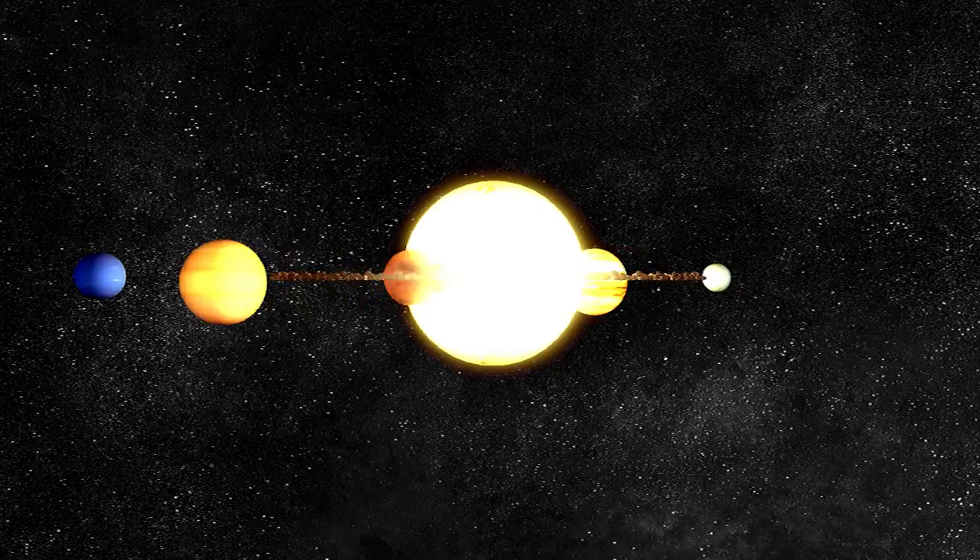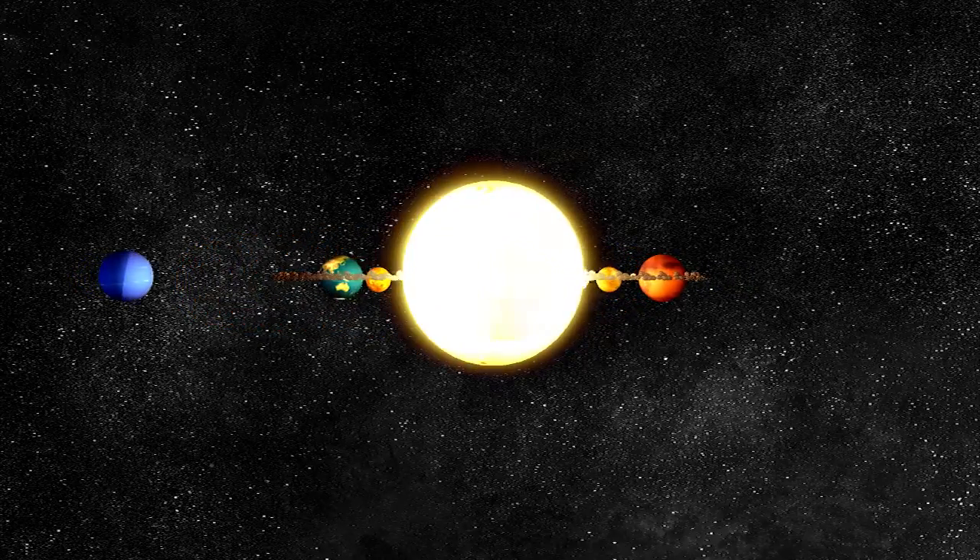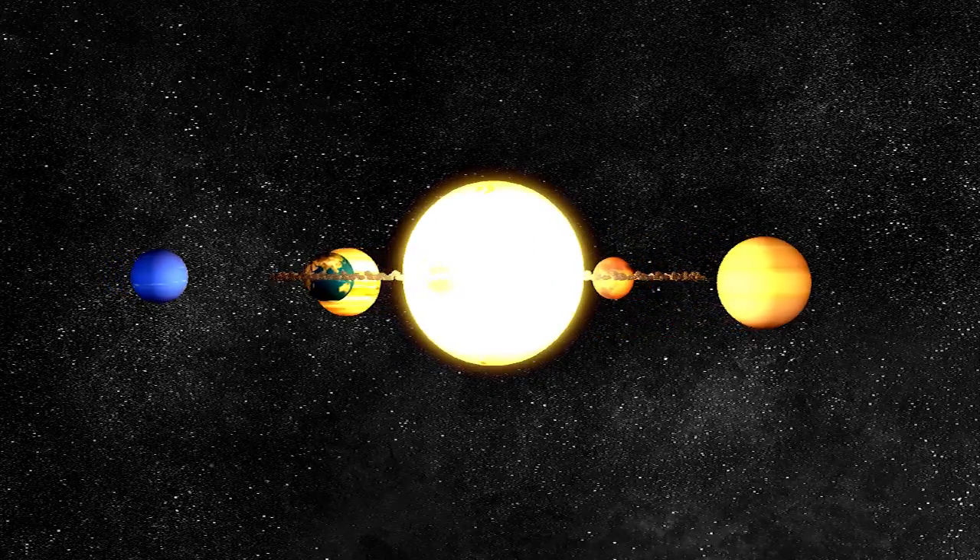Eight planets revolve around the sun. They are Mercury, Venus, Earth, Mars, Jupiter, Saturn, Uranus, and Neptune.